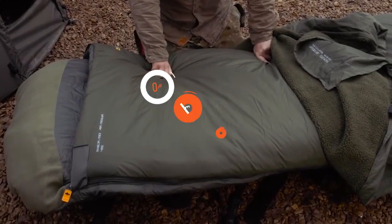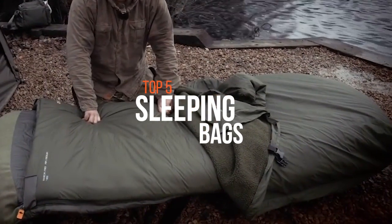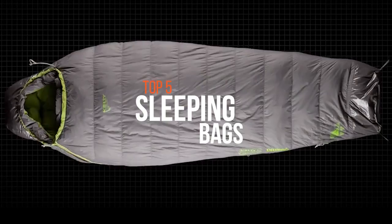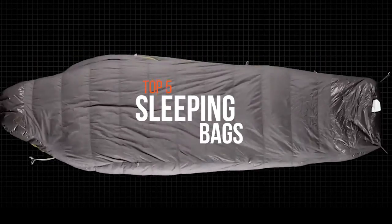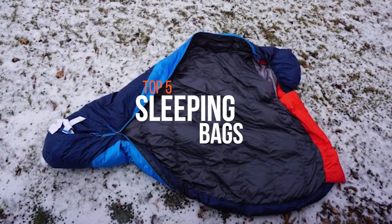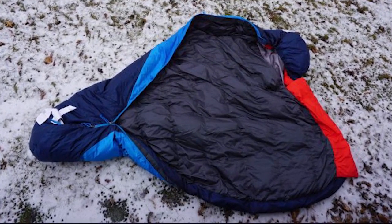A sleeping bag is an insulated covering for a person, mostly a lightweight quilt that can be closed with a zipper or similar means to form a tube, which functions as thin portable bedding in situations where a person is sleeping outdoors. A proper sleeping bag is one of the most critical choices for any backpacking trip. So if you're in need of one, these are some of the top products available in the market now.